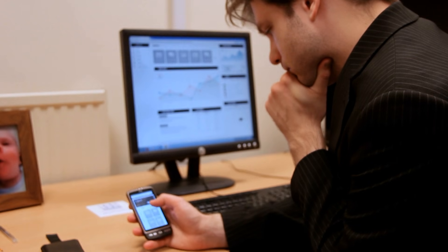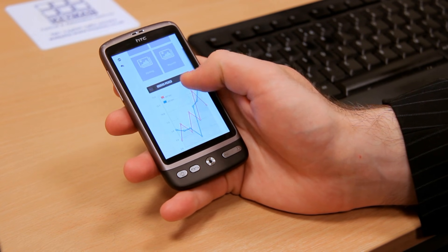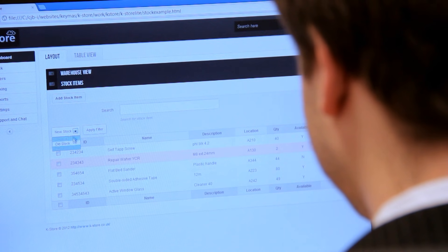In addition, you'll have access to some very powerful management reporting tools to track your warehouse operation. In real time, you can track stock levels and where specific orders are in your system.